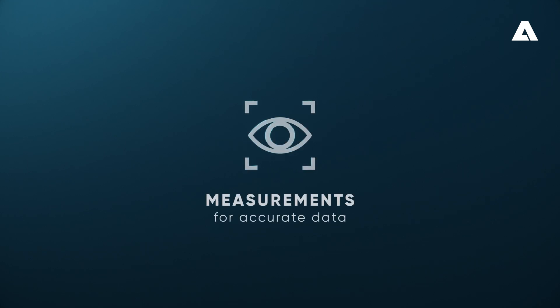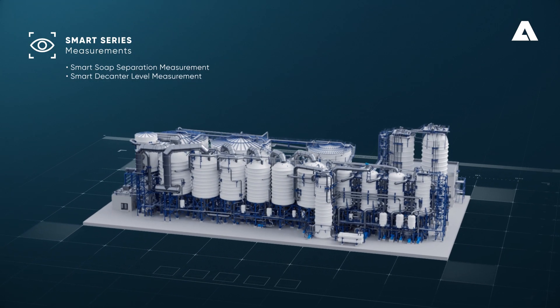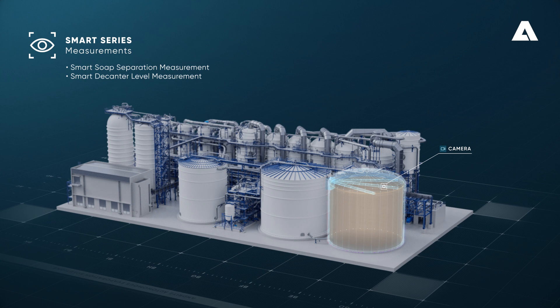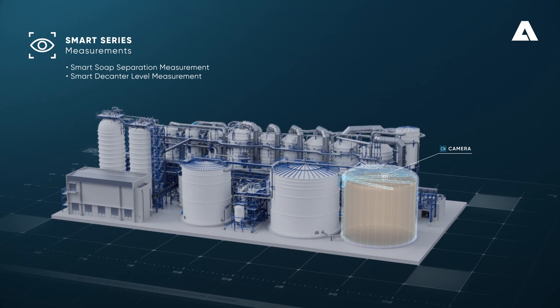Measurements for Accurate Data. Gain real-time visibility of your process, even in the most challenging environment, with advanced visual analysis. Machine vision transforms images into data, generating calculations and analytics for process optimization.